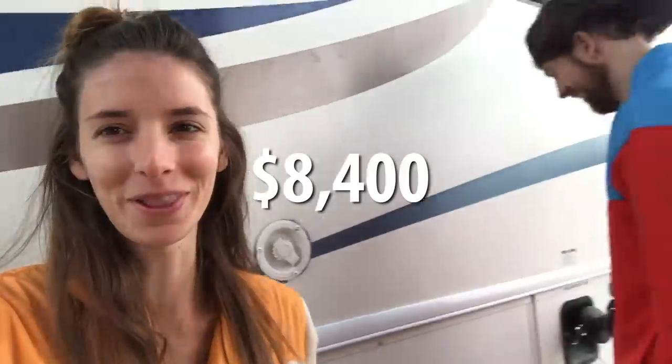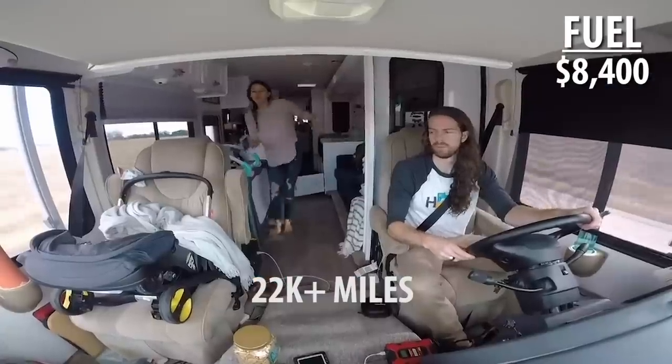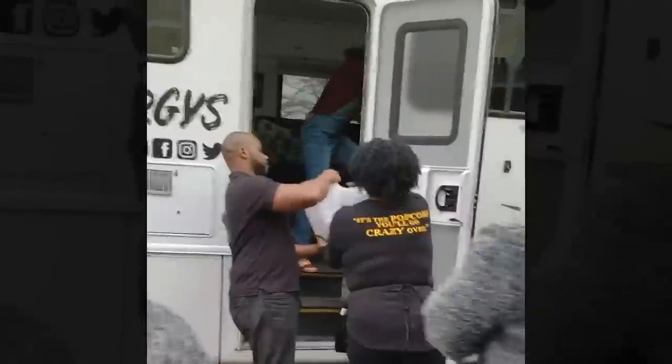The next big category is fuel. Our total cost for fuel was $8,400. That's a lot for gas money — we drove a lot and actually went back and forth across the US about three times. When we were on the east coast, we decided we wanted to be on the west coast with family for Christmas. We also did a Christmas charity drive. On top of that, this rig only gets about seven to nine miles per gallon.